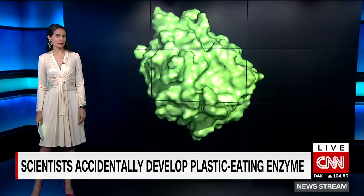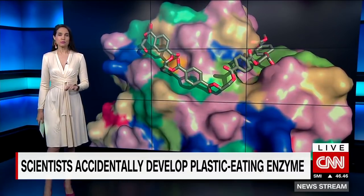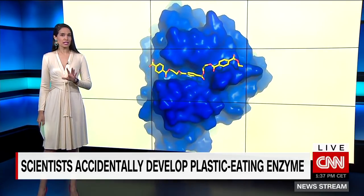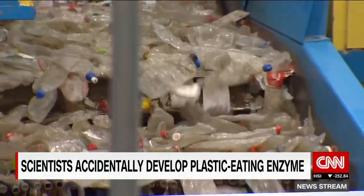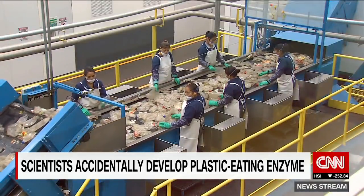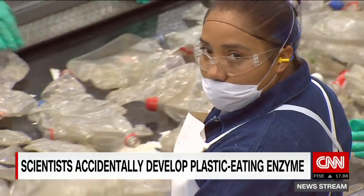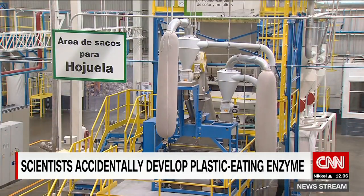An accidental discovery may be moving us one step closer to a cure for our plastic binging problem. US and British researchers have inadvertently developed an enzyme that is really good at breaking down PET — a type of plastic used since the 1940s to manufacture millions of plastic bottles. Scientists hope to use the enzyme on an industrial scale to break plastics back into their original building blocks for sustainable recycling. Professor John McGeehan from the University of Portsmouth, co-lead author on the paper published in Proceedings of the National Academy of Sciences, joins us now.